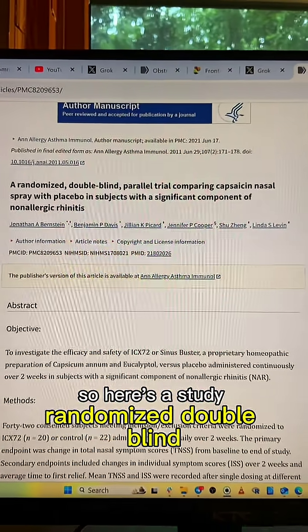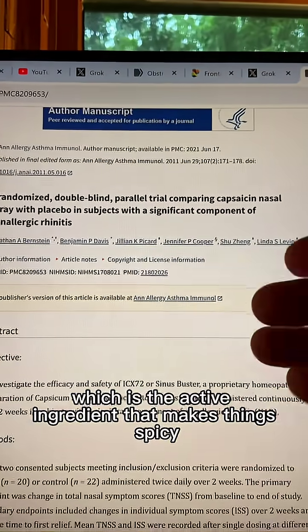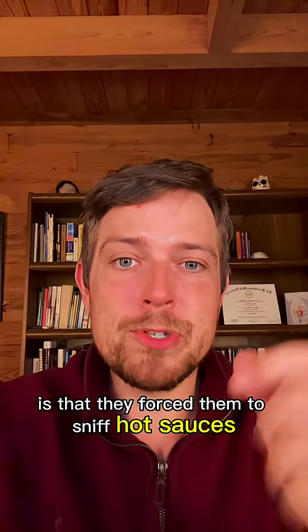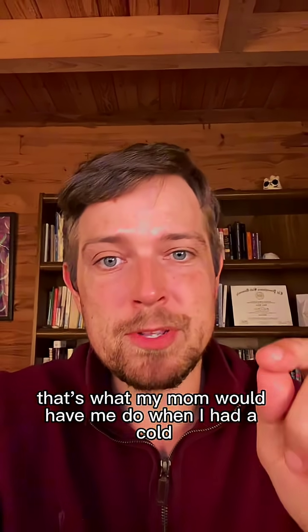So here's a study — randomized, double blind — and they were investigating capsaicin, which is the active ingredient that makes things spicy. What they did is they forced them to sniff hot sauces. That's not actually what they did — that's what my mom would have me do when I had a cold.